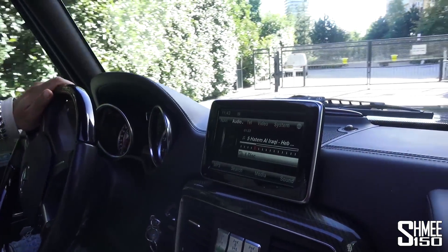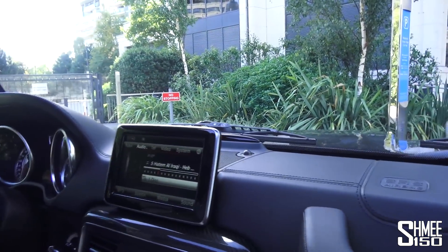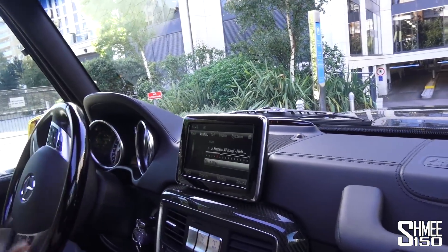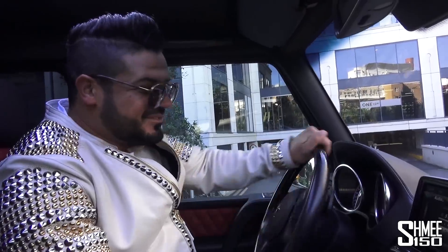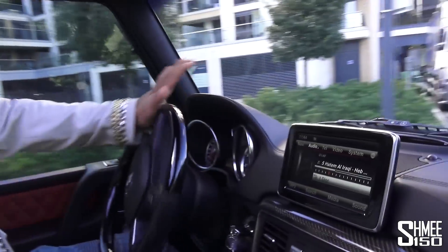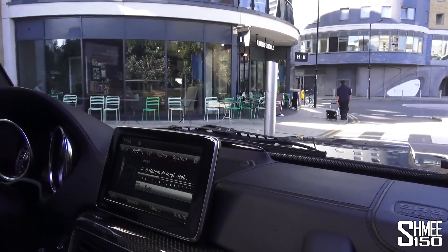Maybe it doesn't necessarily get used to its full capabilities in central London, but it's still a fun car to be driving around. It is — it's really good, you get a good view. It's very gold! I love it! I love gold medals! I look at it as if it's one of my trophies. For my upcoming fight I've got a big fight coming up, so every time I look at it in the morning I get excited to go to the gym. That's fair — it's kind of some inspiration!